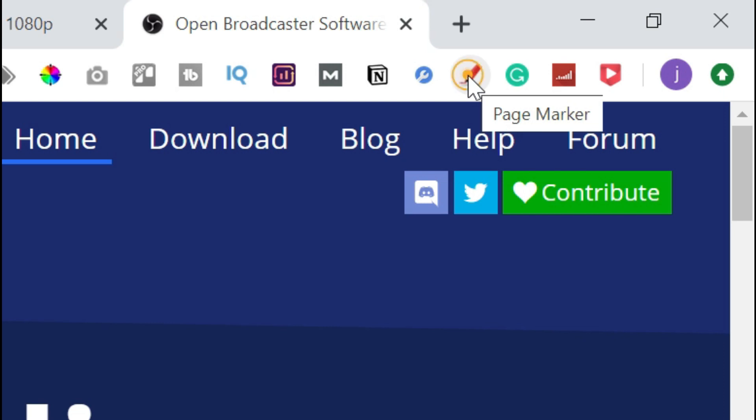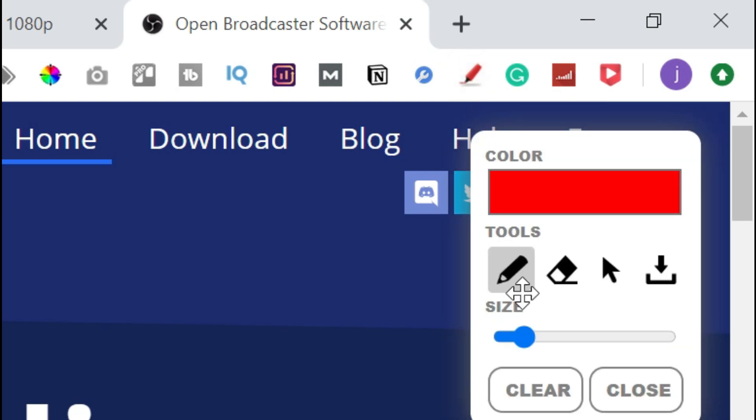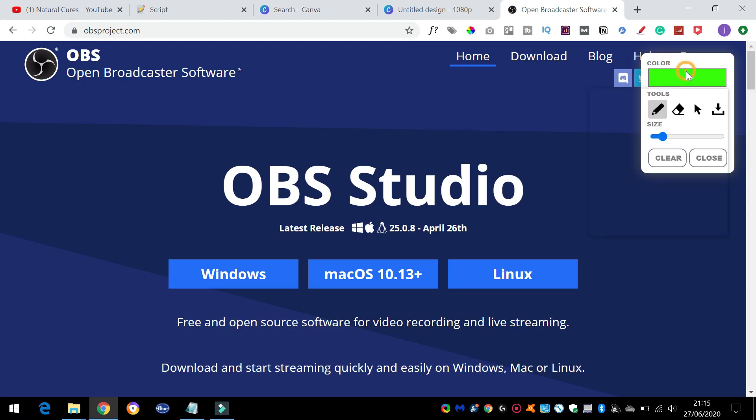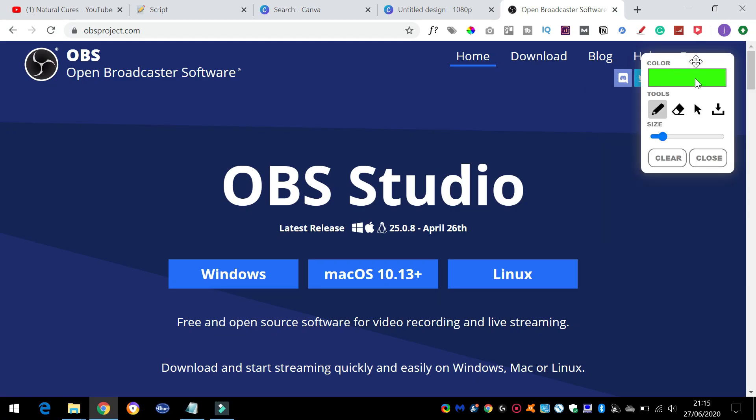And as a bonus, here's a little Chrome extension that I absolutely love, and it can be really useful if you're using slideshows and tutorials. It's called Page Marker. If you click on it, it allows you to interact and draw on the screen as you go, so you can illustrate your points and emphasize the bits that people need to know.